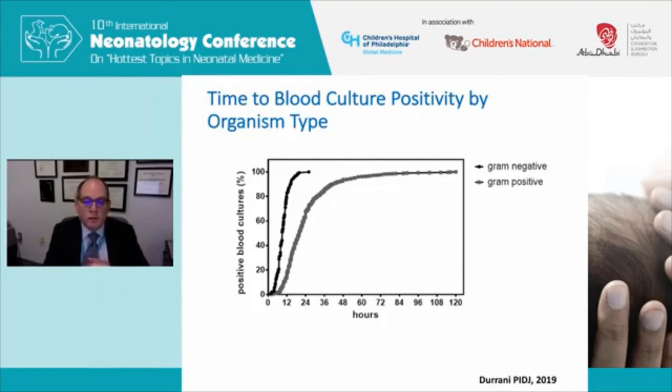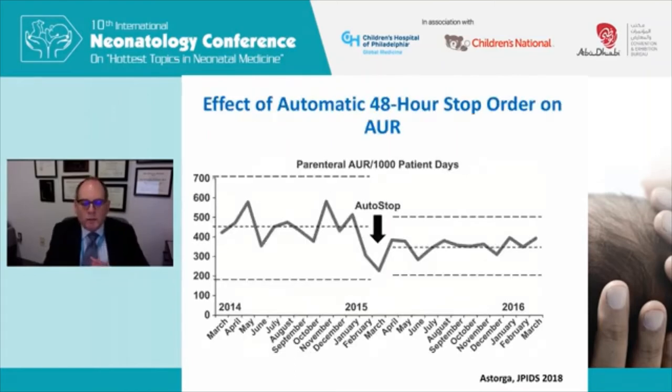Looking at blood culture time to positivity by organism type: gram-negative organisms become positive very quickly, approximately 100% by 24 hours, while gram-positives grow slightly more slowly but still reach 90% positivity by about 36 hours of incubation. A study on IV antibiotic use in the NICU showed that when an auto stop order was instituted in the medical record — automatically stopping antibiotics at 48 hours if cultures were negative — the antibiotic use rate dropped significantly, simply by requiring the neonatologist to actively restart antibiotics rather than continue them by default.